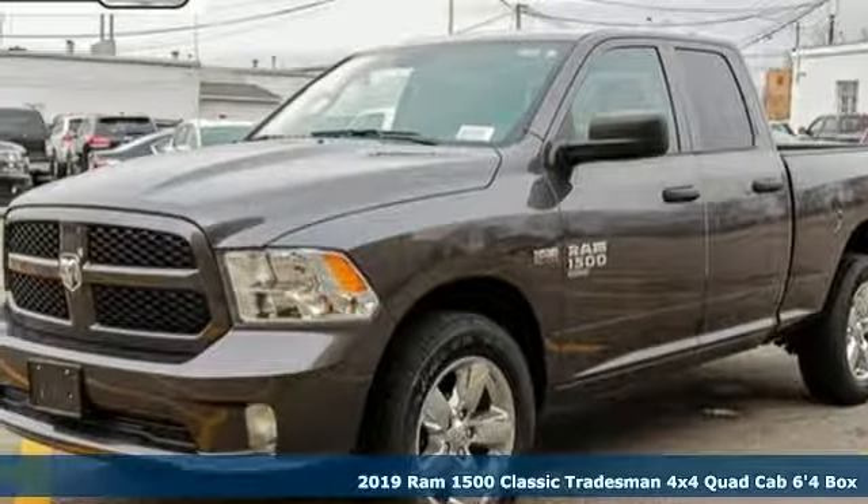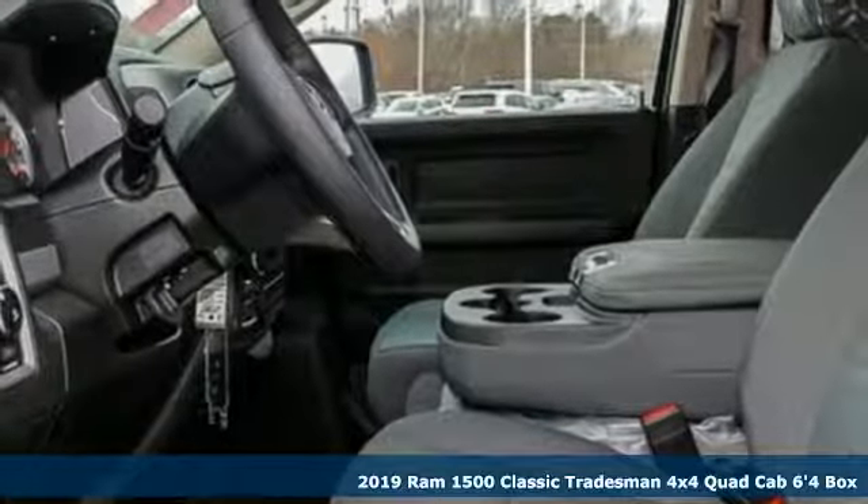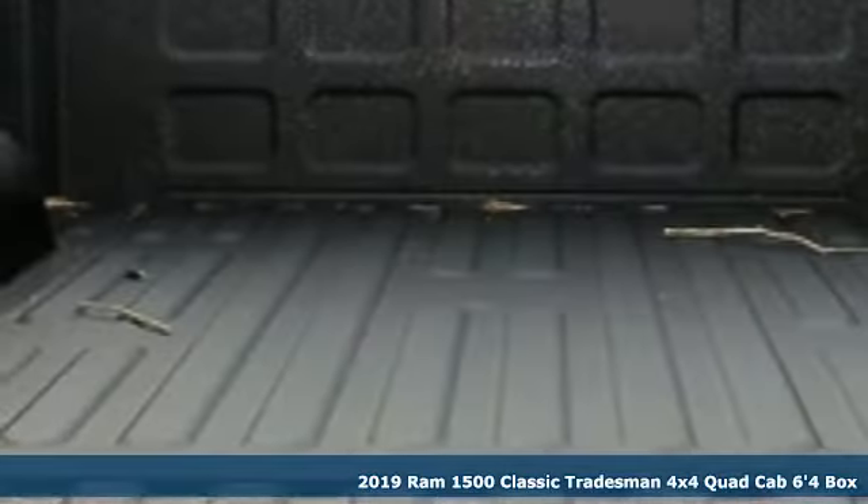Here's a new 2019 1500 Classic. When you need to grab life by the horns, you need a RAM. It comes with great features you'll love.